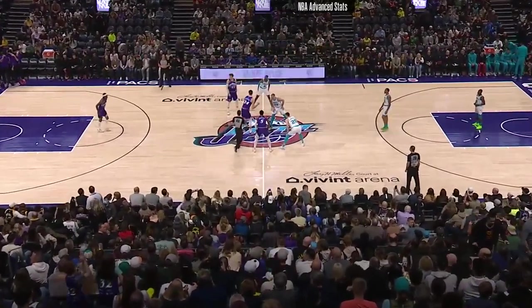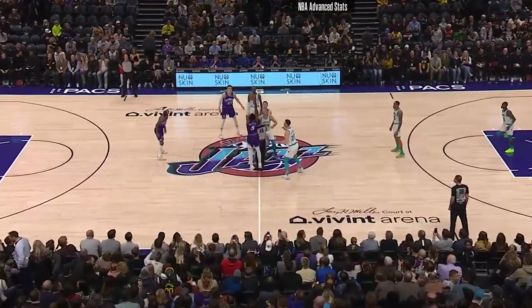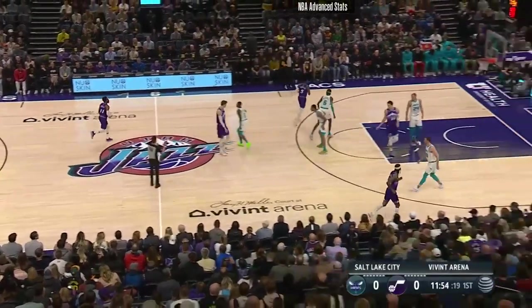What Walker Kessler is doing as far as his improvement every single game — it's not perfect, but man, we're seeing some great things out of him. It'll be an interesting and fun matchup with him probably tonight.